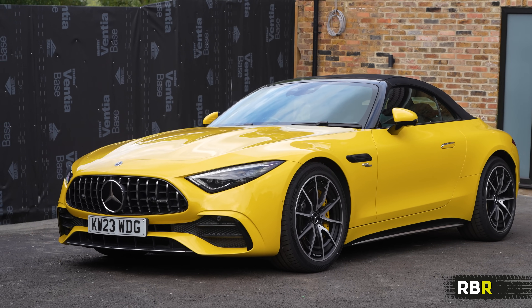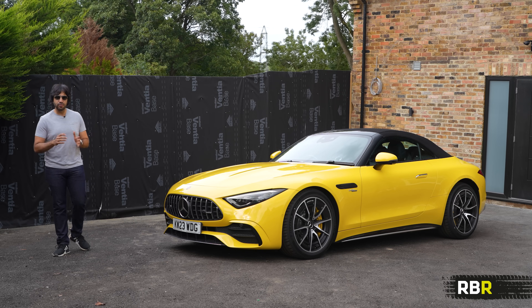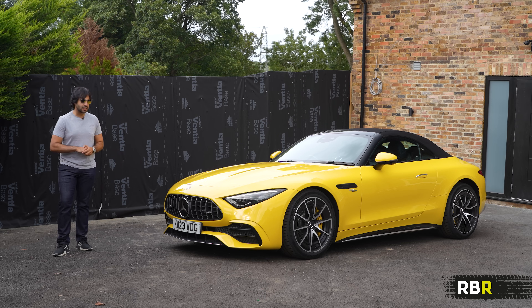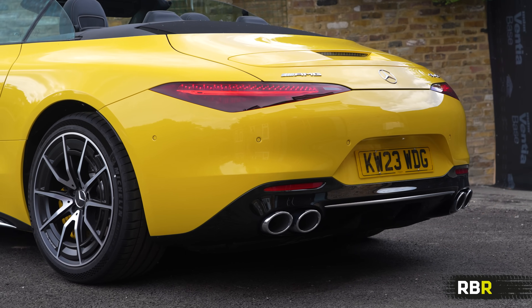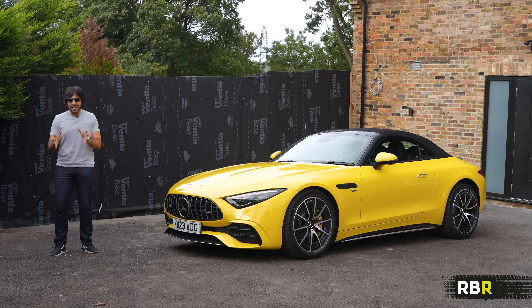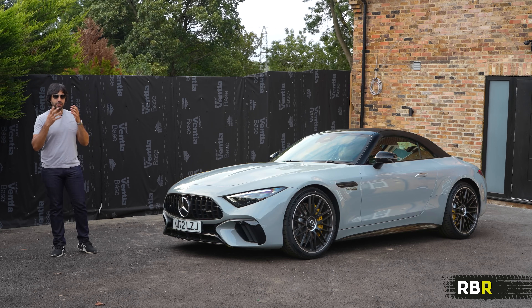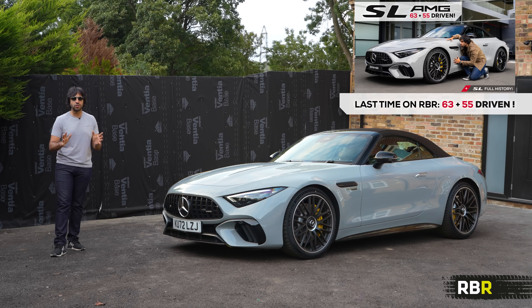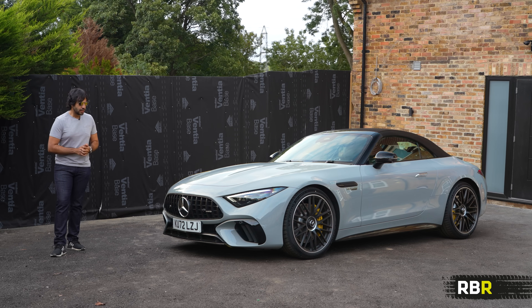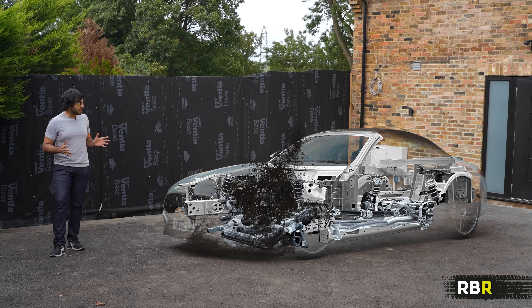Here is your SL43 finished in sun yellow. I've been trying to drive this car for well over a year — it was announced prior to the C43, which we'd already driven with the same engine setup, and there was no press drive and no press cars available, so there are no reviews really out there. The AMG SL V8s are my favourite new AMGs on sale — so emotional and they really magnify that brilliant V8 in the best of ways in a little AMG hot rod.